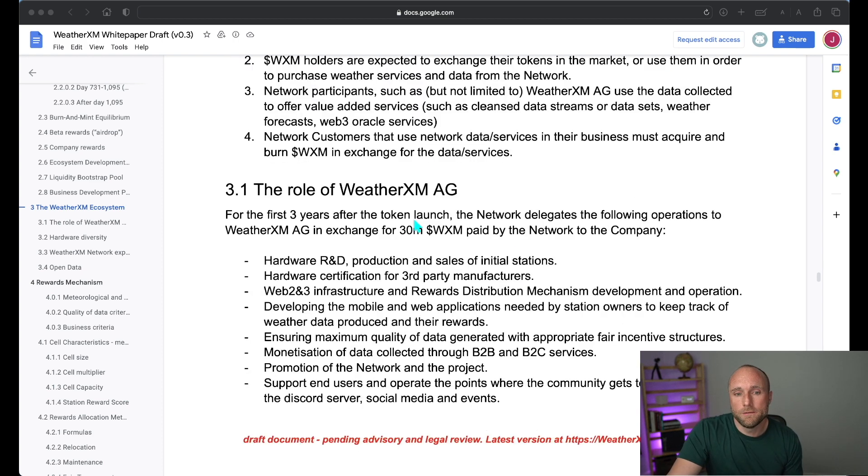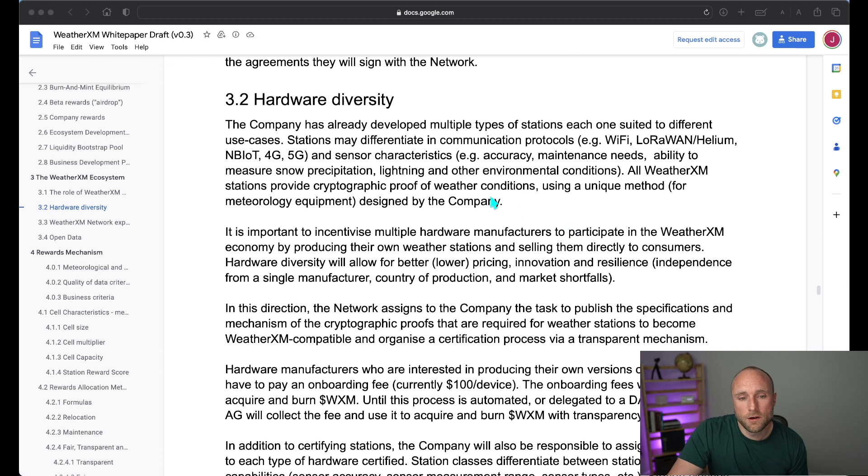The WeatherXM team is responsible for all hardware and R&D, all backend infrastructure, as well as providing the data to the network and potential customers. Long-term, they want to outsource manufacturing of weather stations to third-party manufacturers. However, my concern is that these manufacturers will have to pay an onboarding fee of $100 per device. This seems like a very steep price — potentially a cash grab and could disincentivize manufacturers — though it may also be a way for the team to ensure quality of devices.